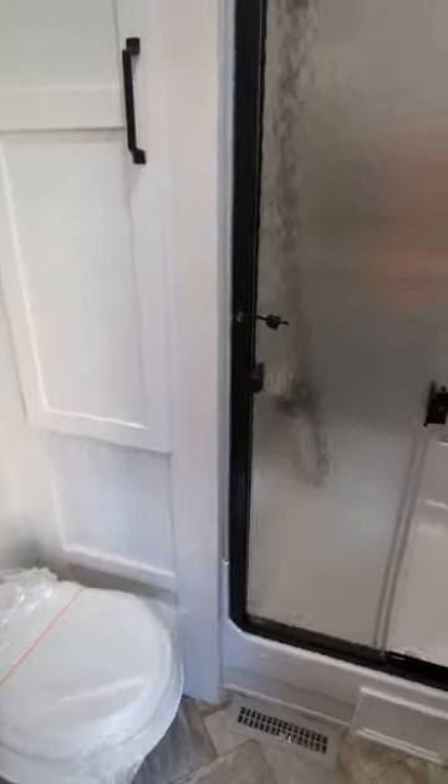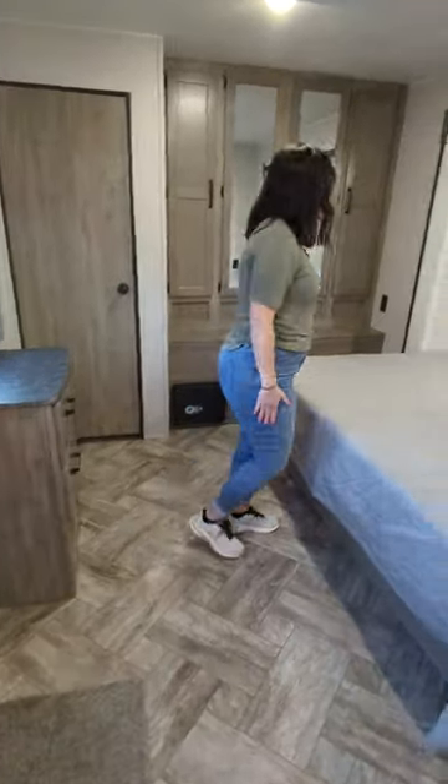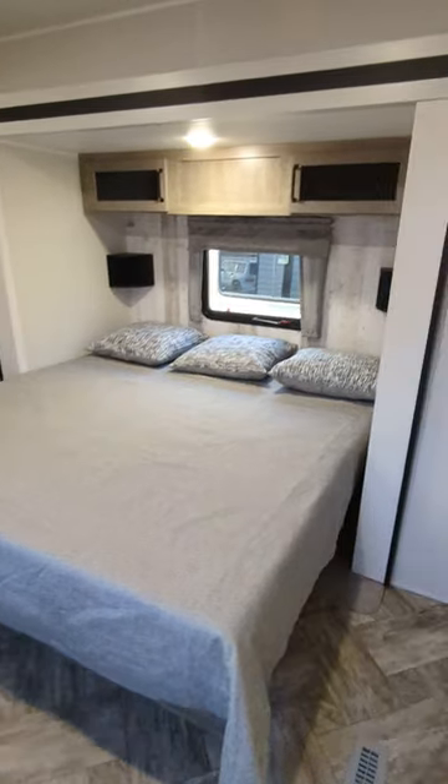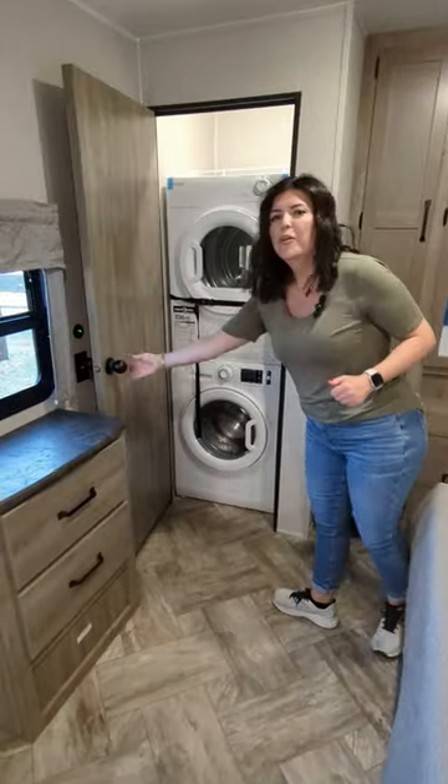Check out the bathroom. The space in this bedroom is amazing — look how big, so much room, plenty of storage space, a separate closet, and washer and dryer.